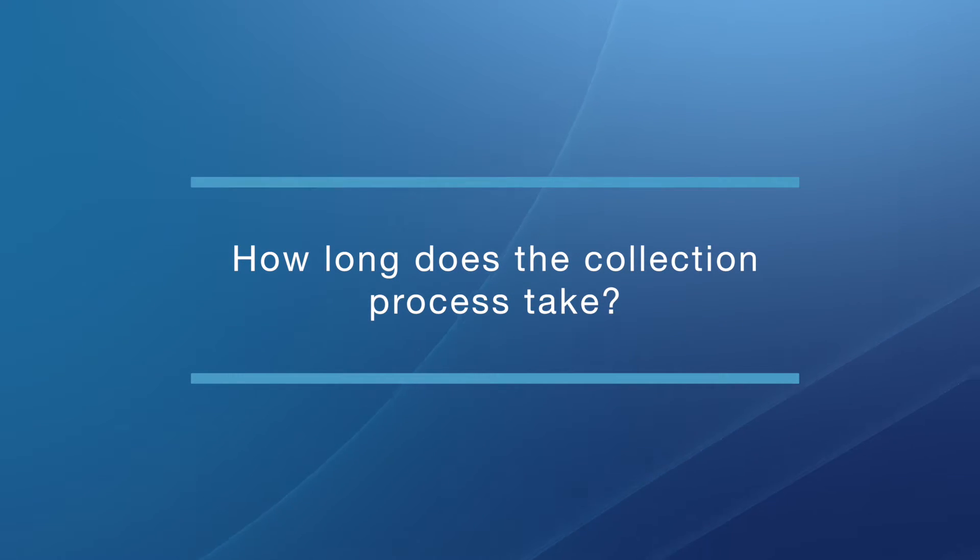How long does the collection process take? The collection process — we like to call it the apheresis process — typically takes a few hours, and it might be repeated on more than one day. How many days we do the apheresis procedure depends on how many cells we collect each time. We're trying to reach a certain number of stem cells for each individual patient, and it depends on how well we're mobilizing those cells into the blood. These factors affect how many days of collection we need to do.